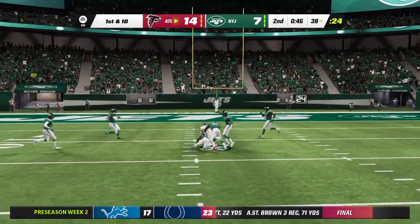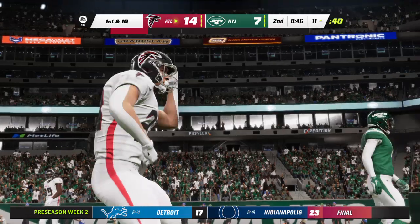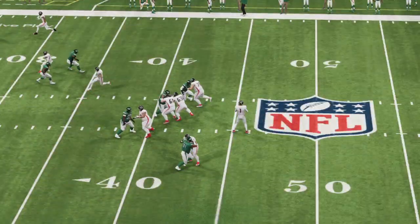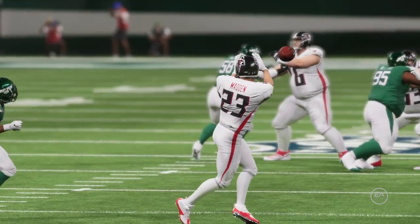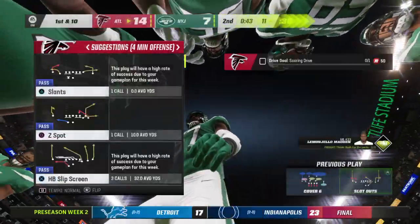Looking for his running back, and he's got it. And he gets this one inside the 15, just a yard or two shy of the 10. That'll wind up a gain of 27 on the catch and run. Good strong throw and catch right there. And so far in this game, the alleys have been open for them to get completions, and they're taking advantage of it.